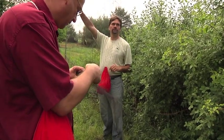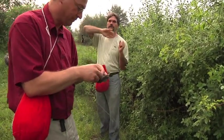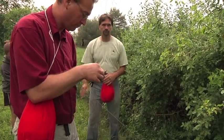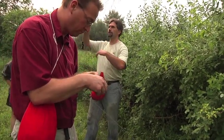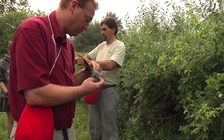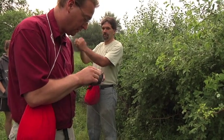These are mist nets that we set up. The birds can't see them, so they fly right into it, and then they drop down into the bottom of the net. We're trained to carefully take the birds out of the net. It doesn't harm them at all.